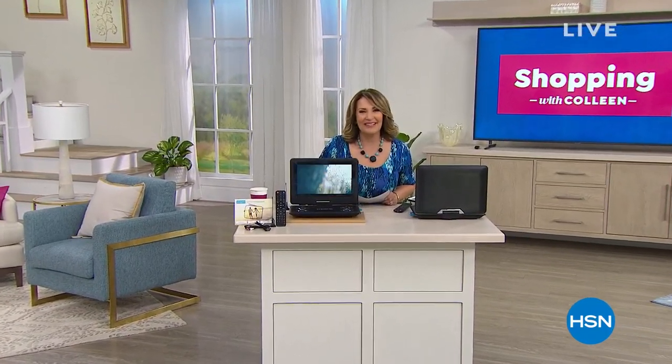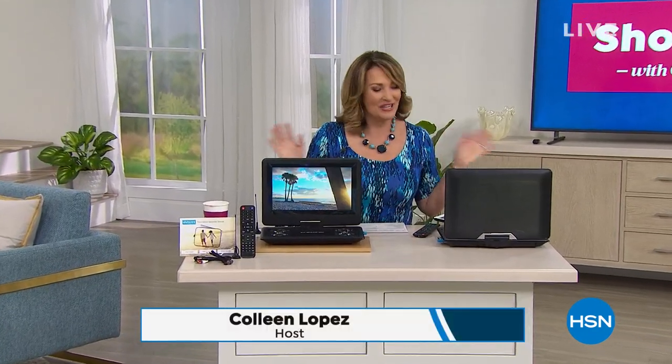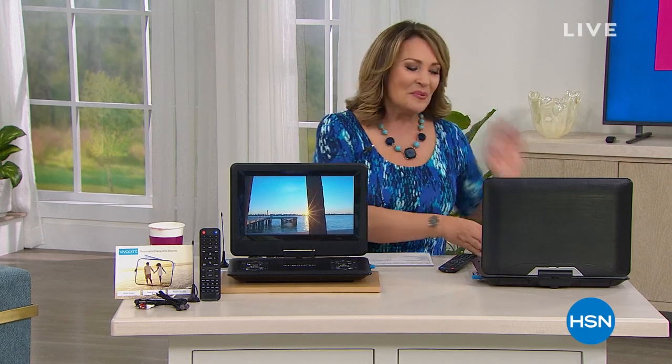Hi everybody. Great to have you with us on a Saturday afternoon out here on the East Coast. Hope you're staying safe with family and loved ones. We have hand-picked some favorites for all of you. Lots happening in this show — we're going to get you the perfect pedicure, I have a Saturday Steal you don't want to miss, and we have the best deal I've ever seen on an espresso coffee maker. That's coming up in exactly 18 minutes. But right now we have the neatest new item to share with all of you.